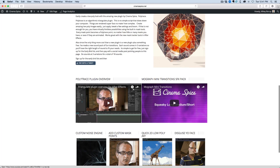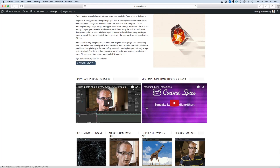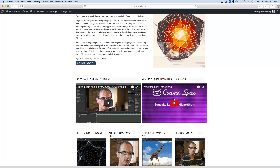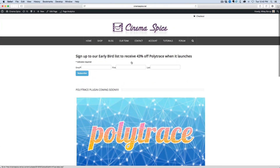So here's the overview of the plugin — you've seen this before — and here is the overview of the sound pack. Lots of cool stuff, I'm really excited for this. And again, don't forget to sign up to the early bird list — these are the only people that are going to be able to receive the 43% off. Thank you so much for watching, being a subscriber, checking out my YouTube channel, and we'll see you next time.